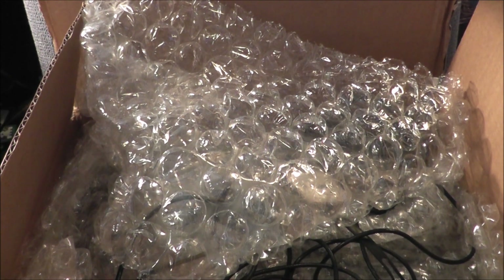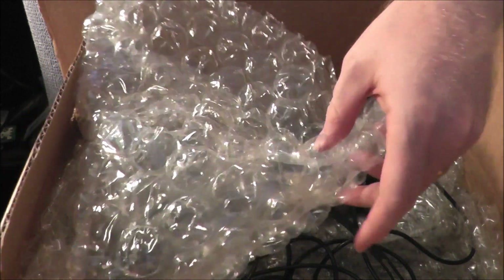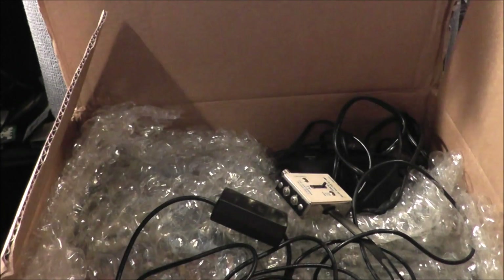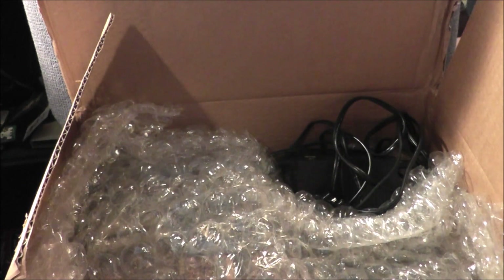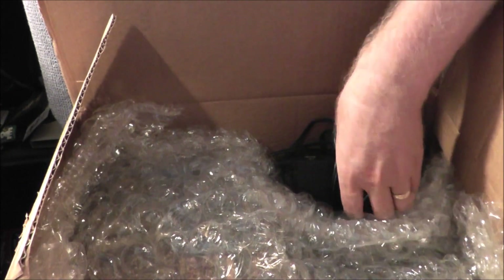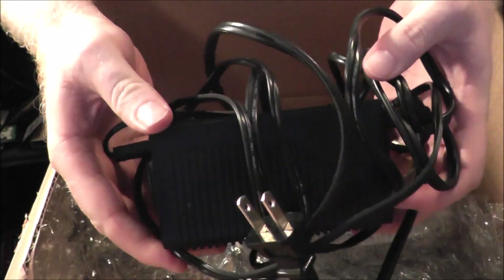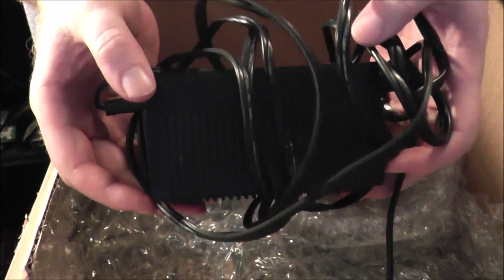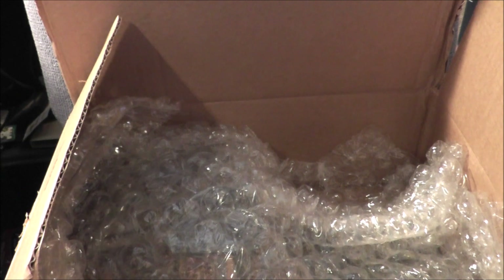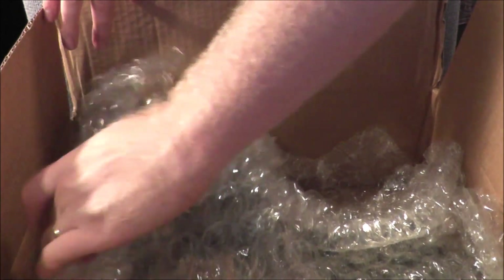Hey everybody, going to do a special pickup video. I got something very exciting I just wanted to share with you. So first of all, let's get rid of some of this bubble wrap. I got an RF cable — that's a little bit of a hint. Got a massive power adapter — this thing is the size of like a school electric pencil sharpener, and it's heavy. This thing is a beast. I'll show you this stuff in just a minute, so let's keep that hidden.